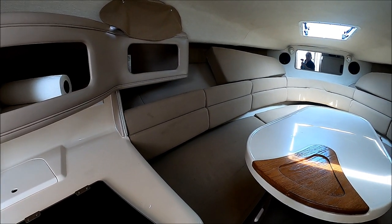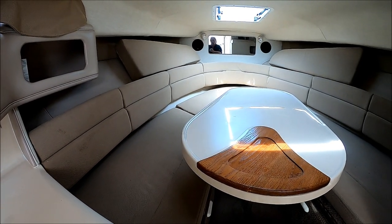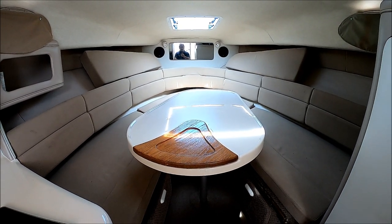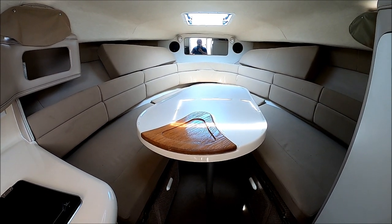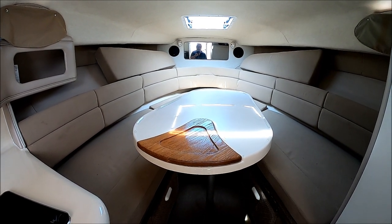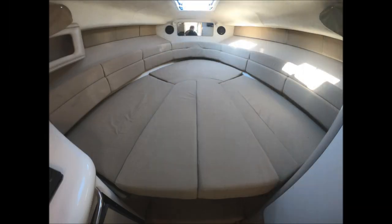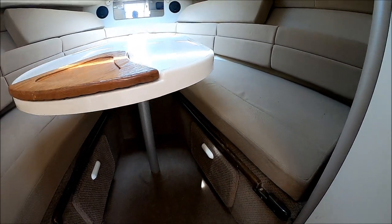Circling around forward, we see we have a large seating area — we can probably put four or five adults around there quite easily. Now that table also gets lowered and you can see the filler cushions fill in. We've got a bed there about six and a half feet long down the centerline. Down below we've got lots of storage.